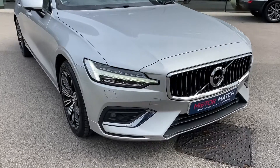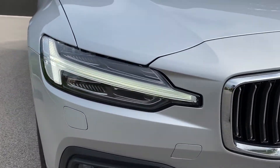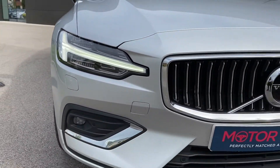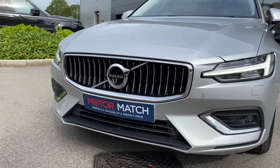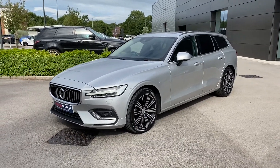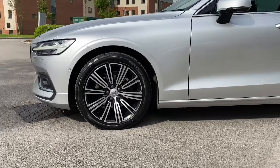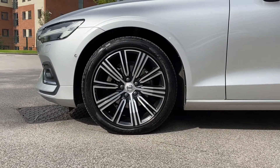Starting with the front, you're presented with the fantastic automatic LED headlights with active high-beam incorporating daytime running lights. The menacing black and chrome radiator grille follows with a classy chrome surround along with lower chrome side styling. This Volvo V60 also wears the brilliant 18-inch 10 multi-spoke diamond-cut alloy wheels, which complement the vehicle really well.